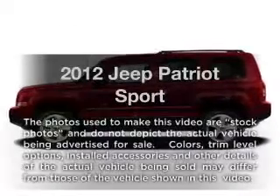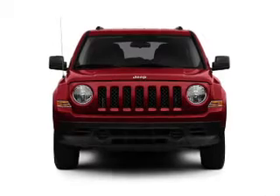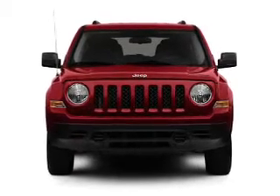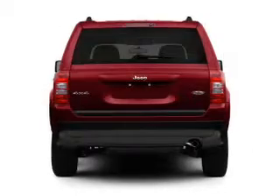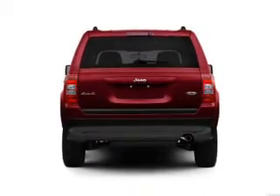Presenting the 2012 Jeep Patriot. If you're looking for an automobile with great attributes, look no further. With an efficient four-cylinder engine connected to a smooth shifting transmission, you will appreciate the safety feature of anti-lock brakes.